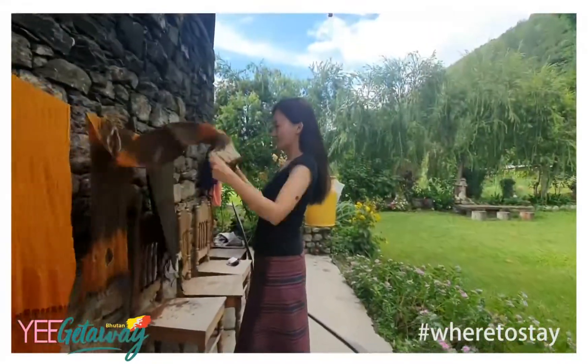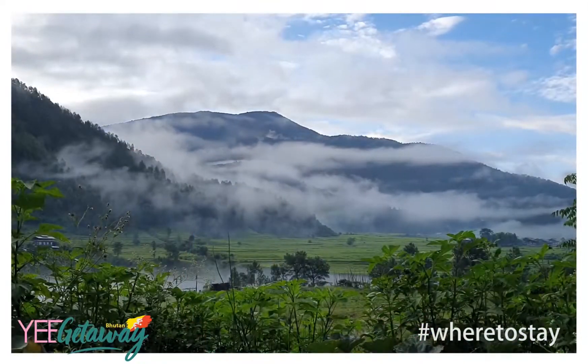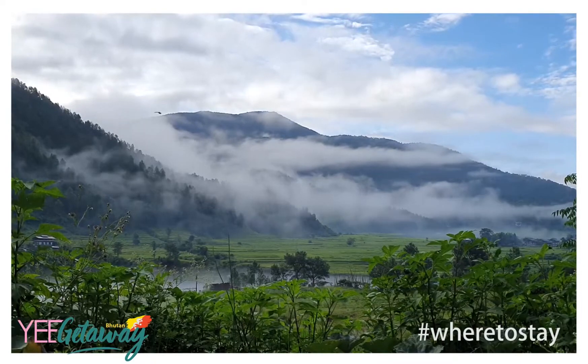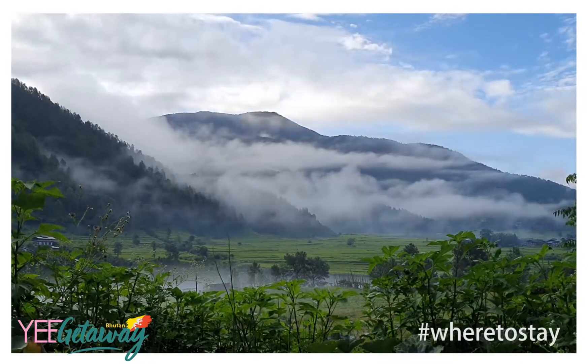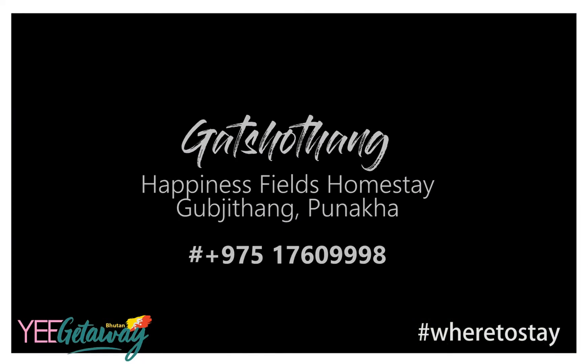I had a wonderful time at Garcathang homestay — it felt like coming home. If you want to experience this homestay, contact the following address. Happy travels and Karinche!